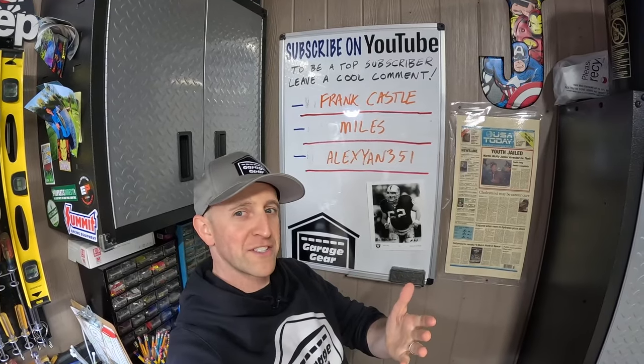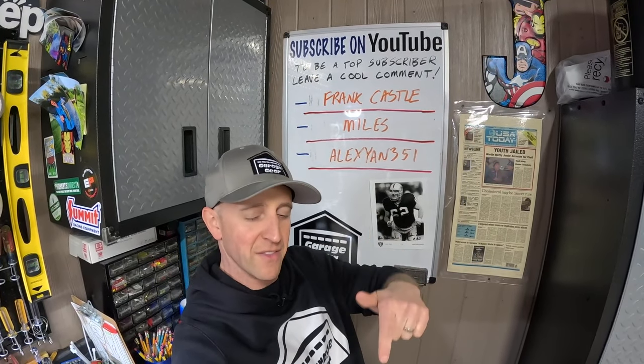And as for those Toro Super Recyclers that I mentioned earlier in the video, you'll need to do this in order to get your hands on one of those side discharge shoes. For more cool garage gear content, click or tap the screen right here. Thanks so much for watching, and I'll see you in the garage.